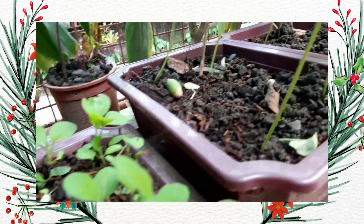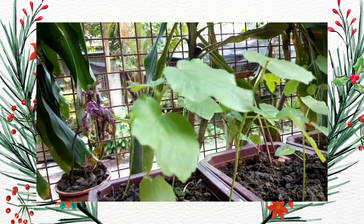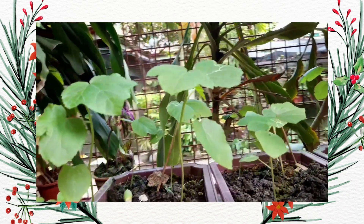Guess what? The kangkung plants that I planted last week have grown quite well. Just keep on viewing this video in order to see the beauty of my plants.